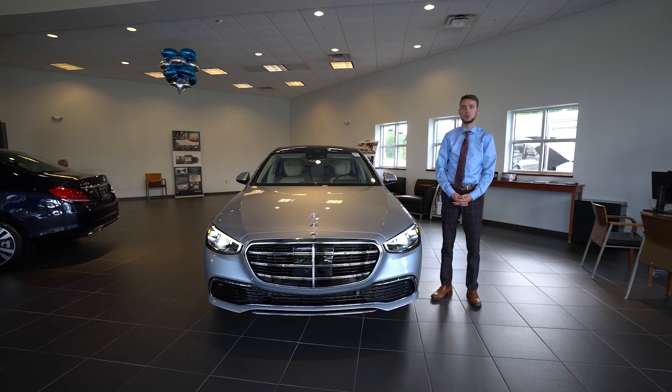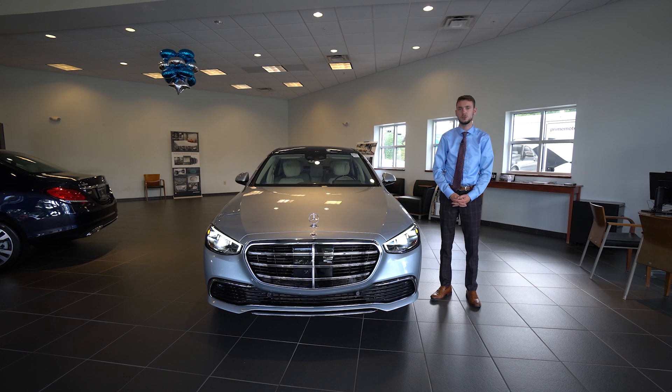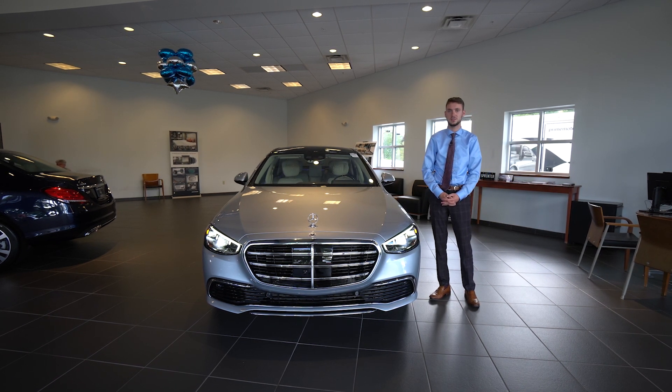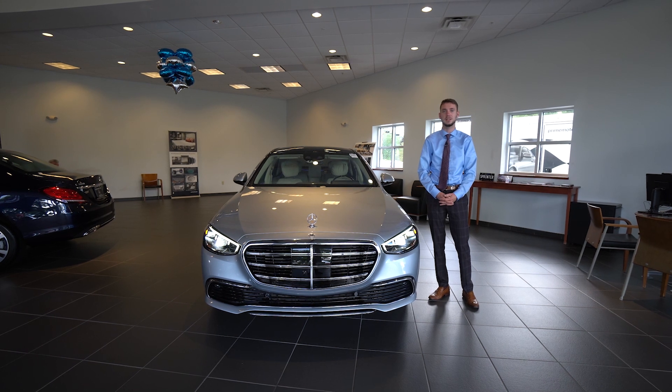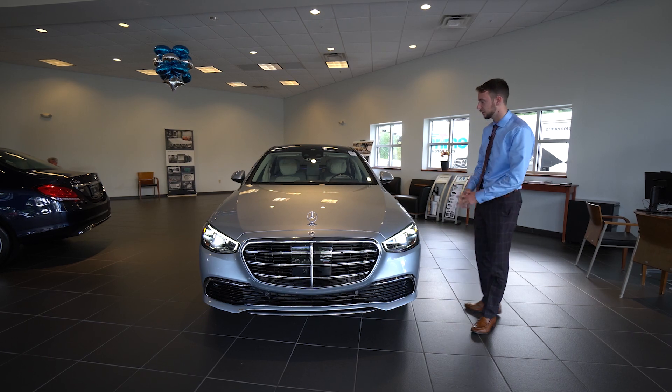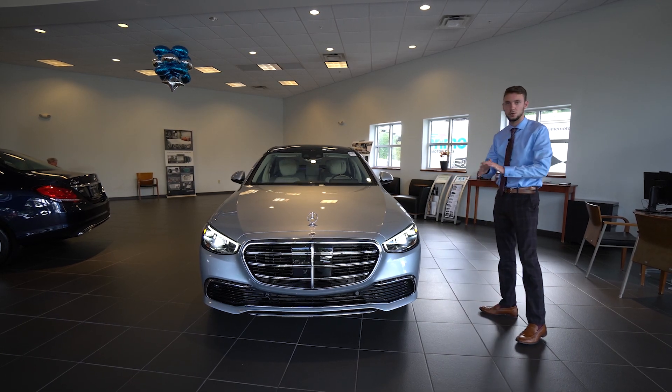Hi, my name is Spencer. I'm at Prime Motor Cars Mercedes-Benz in Scarborough, Maine. To my right is the new 2021 Mercedes-Benz S-Class. This is an S580, the completely redesigned flagship model from Mercedes-Benz. A lot of exciting new stuff in this model. Let's take a closer look.